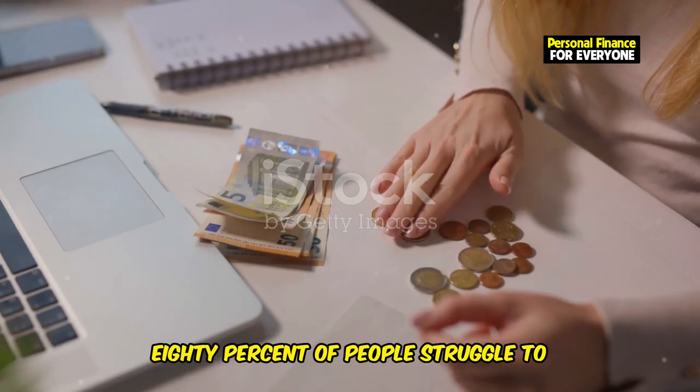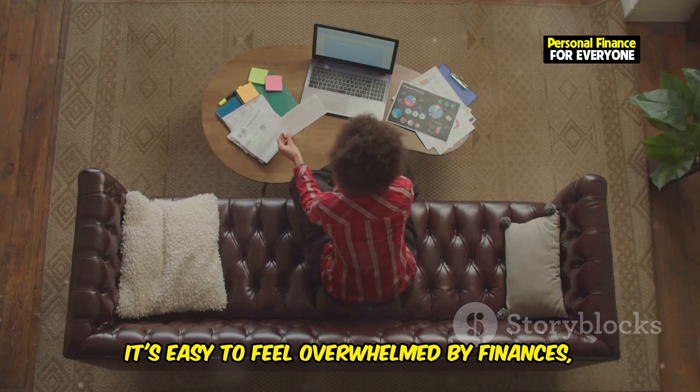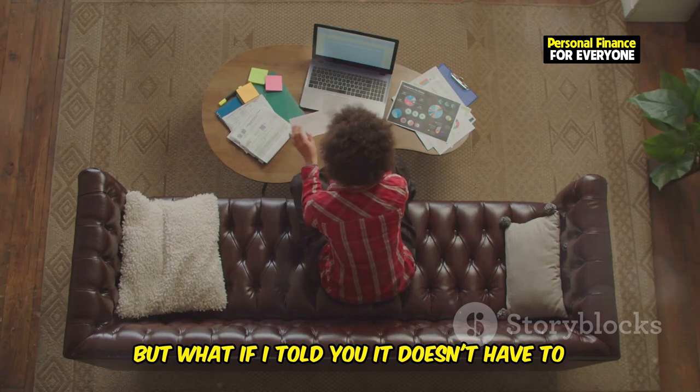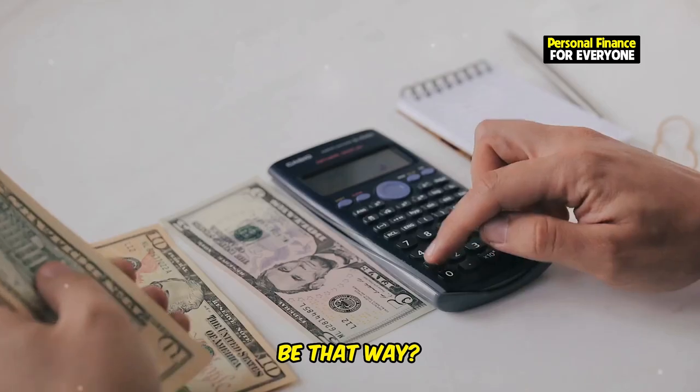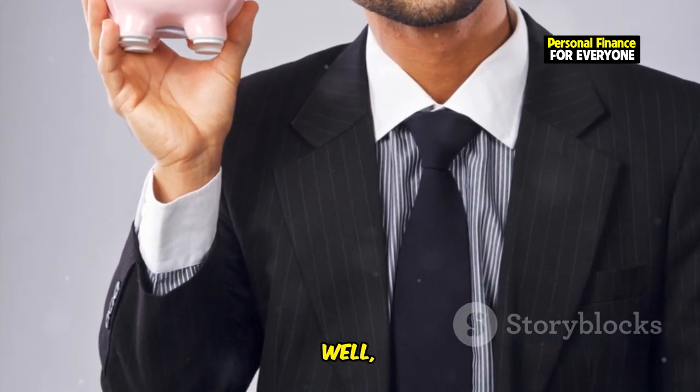Let's be real — 80% of people struggle to stick to their budgets. Are you one of them? It's easy to feel overwhelmed by finances, but what if I told you it doesn't have to be that way? What if you could create a plan so solid, so secure, it felt bulletproof?